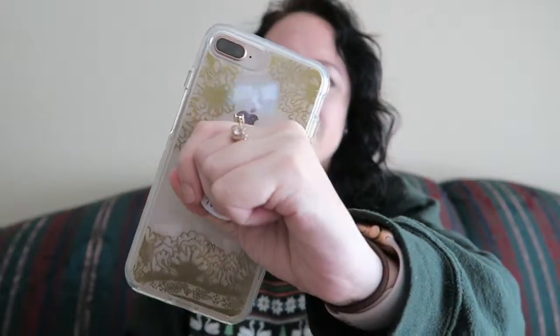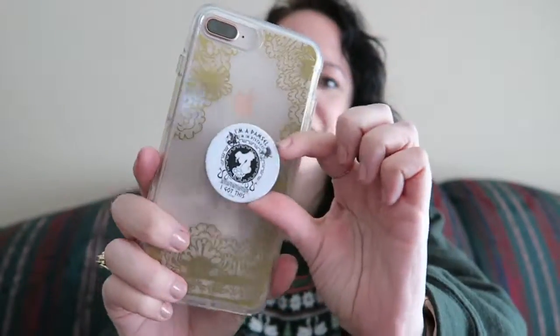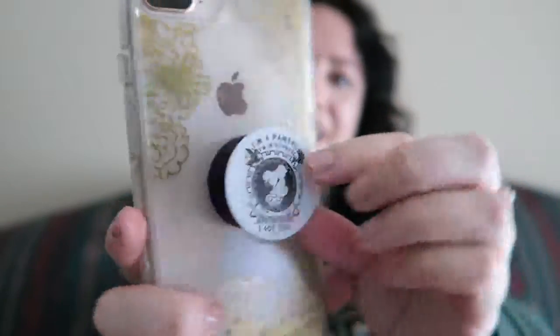I already gave away a couple of my cases — I have a case problem. I bought this Otterbox one thinking it was amazing, but it's so huge I couldn't stand it. I did put a pop socket on it — a Disney pop socket — and I mean, it works because the case is so huge and my phone is so huge that I need it. I honestly never use this case though because it makes my phone too big.